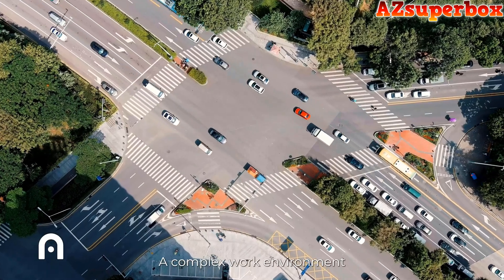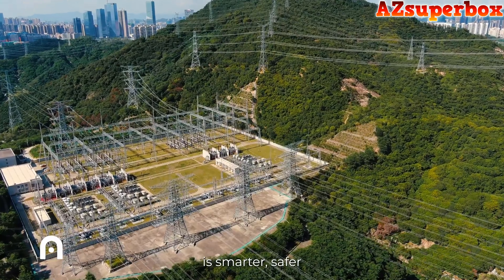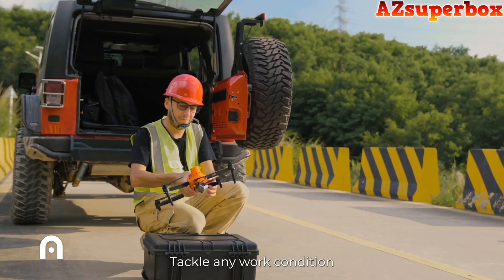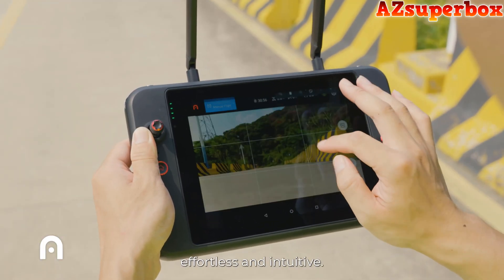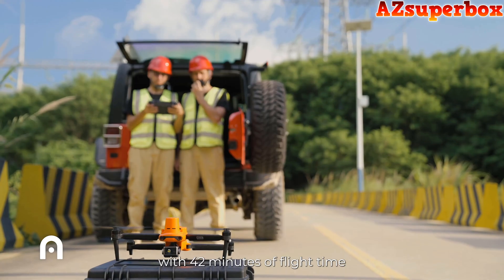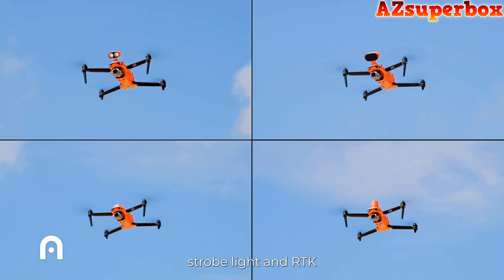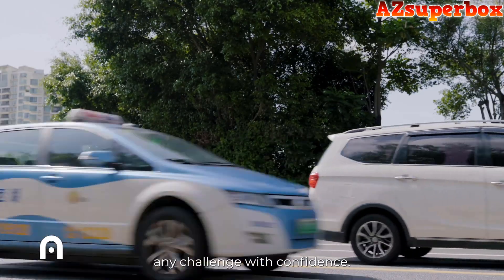A complex work environment requires complex tools. That's why the Evo 2 Enterprise is smarter, safer, and tailored for every operation, while still being lightweight, compact, and easy to operate. Tackle any work condition with the remote control's large screen and high brightness, which make flying effortless and intuitive. Handle any workload with 42 minutes of flight time and the ability to pilot from up to 8 miles away. Equipped with a spotlight, megaphone, strobe light, and RTK module, the Enterprise series provides everything you need to take on any challenge with confidence.